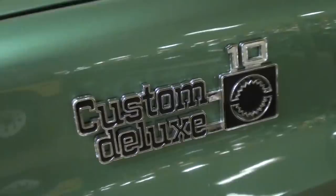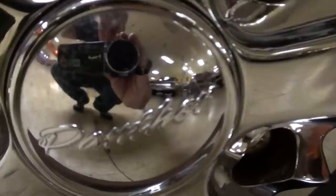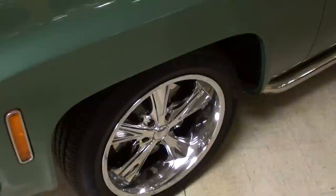There's your badging — that's your Custom Deluxe 10, or C10. And they've got it on a giant set of wheels here. It looks like it says Panther — it's hard to make out because they're so shiny. But a nice sharp set of wheels. I tend to go for the more standard rally wheels and that kind of thing, but definitely a nice set of wheels on there.